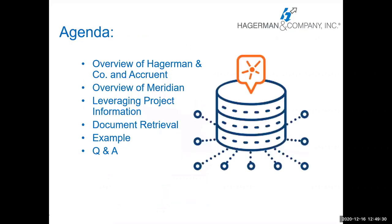Brief agenda: we're going to do an overview of Hagerman and Company and Accruent, an overview of Meridian products, an overview of leveraging project information from a project management system, how we retrieve documents from a project management system, an example of how we accomplish that and what it looks like, and then we'll have Q&A.